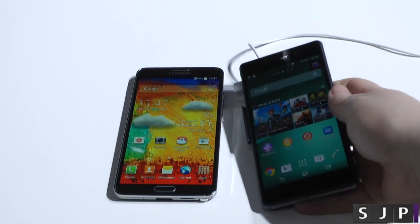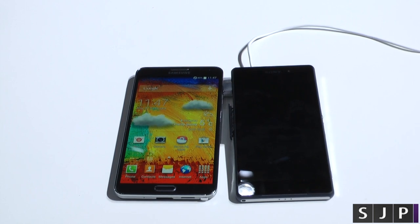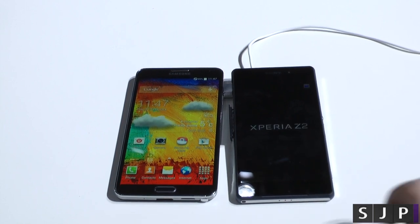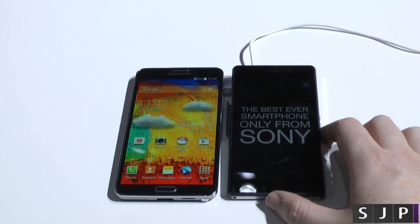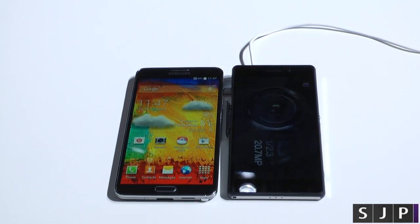Running down both the specifications, they are very, very similar. We've got a Snapdragon 800 against a Snapdragon 801, 3GB of RAM in both, full 1080p displays, 5.7 against 5.2 inches — but the biggest thing is the phones are very, very similar in size. So you are getting a bigger screen in a phone that's relatively the same size.